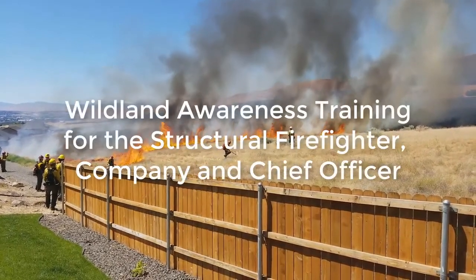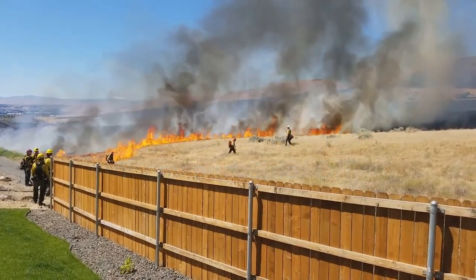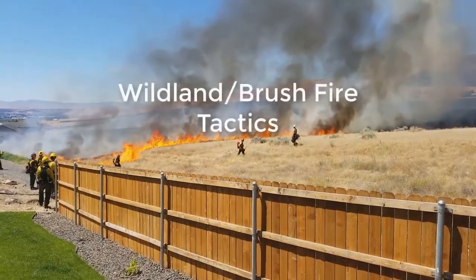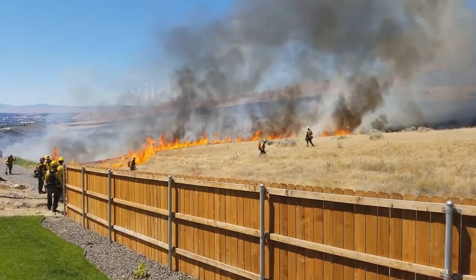Welcome to Wildland awareness training for the structural firefighter, company and chief officer. This is the fourth and final video in this four-part series, providing a basic understanding of wildfire tactics.